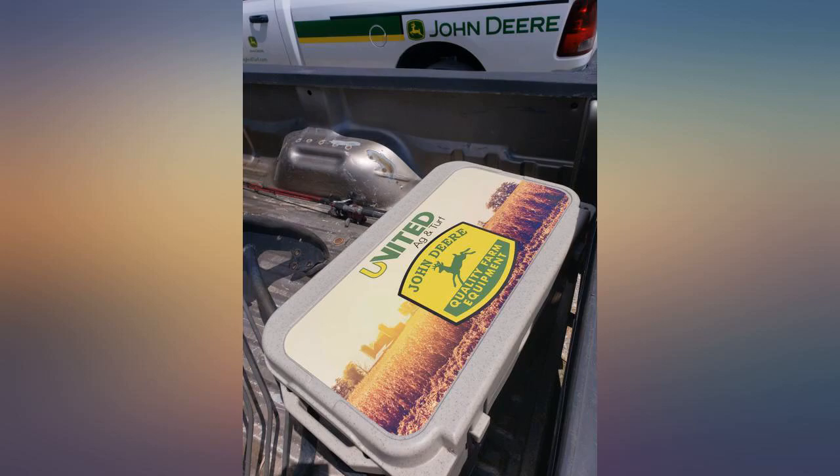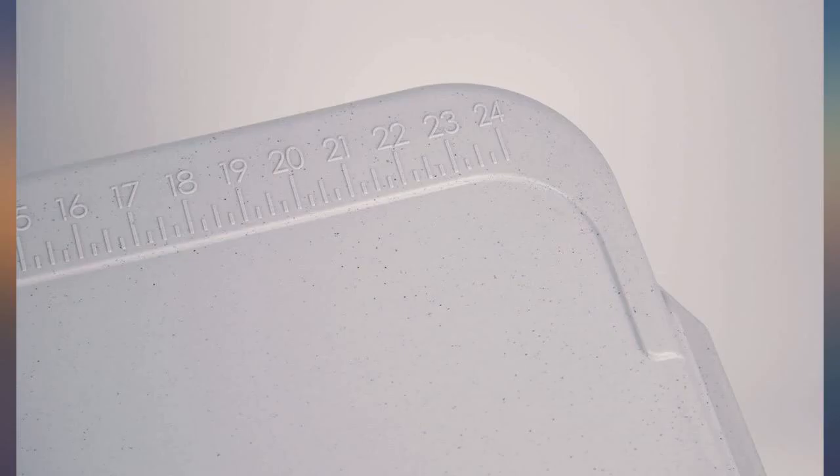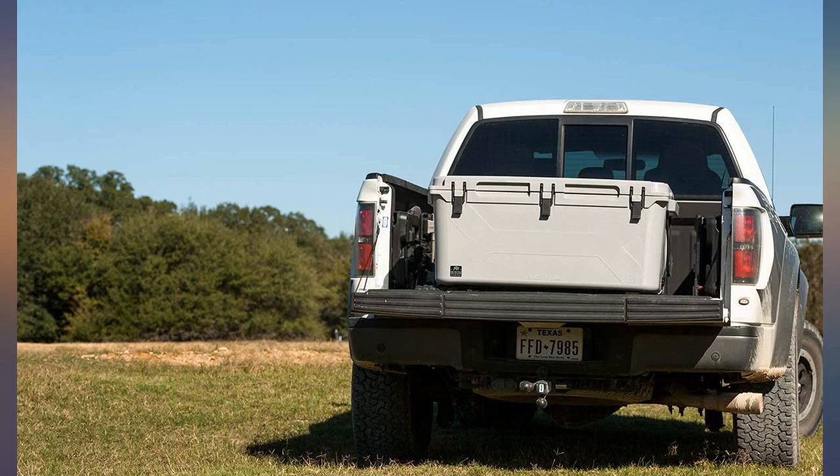My expectations and hoped-for uses have been met and exceeded. You will not regret this purchase. Aho. Great American-made quality product — blows other coolers out of the water. All of Bison's products are awesome.